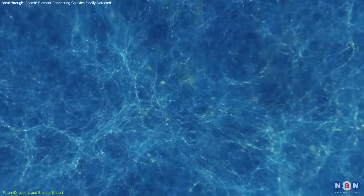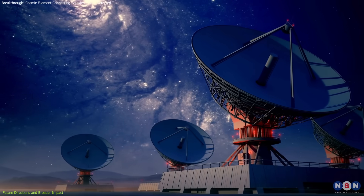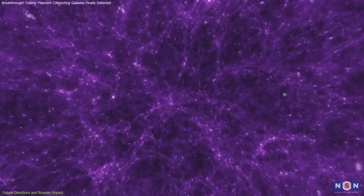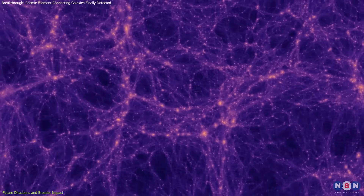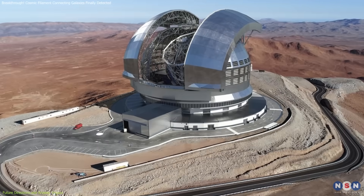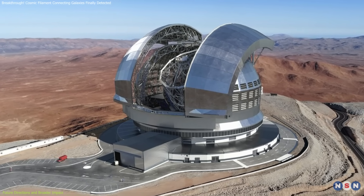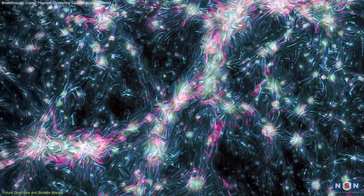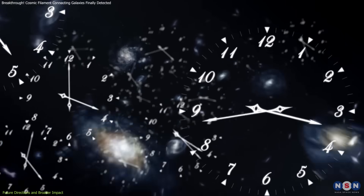Future observational campaigns are set to expand our view of the cosmic web. New projects, both ground-based and space-based, are already being planned to further investigate these filaments. Advanced instruments, building on the success of MUSE, will provide even greater sensitivity and resolution. The upcoming Extremely Large Telescope, ELT, will be particularly significant in this endeavor, as its immense mirror and advanced spectrographs will allow astronomers to detect even fainter structures and probe deeper into the universe's past.